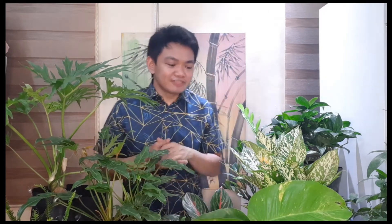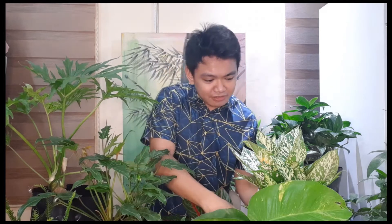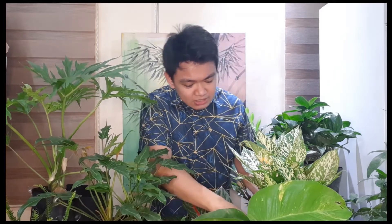I'm going to share the different plants and how much I bought them for. The first one is this very beautiful gum cane, or Dieffenbachia — this is Dieffenbachia bowsii. Believe it or not, I only got this for 300 pesos. It's very big, has so many babies, and it's only 300 — really cheap!